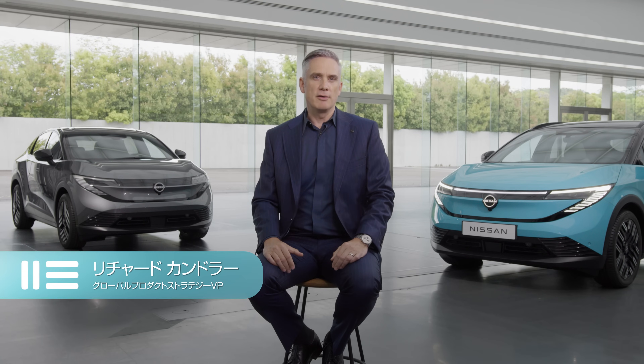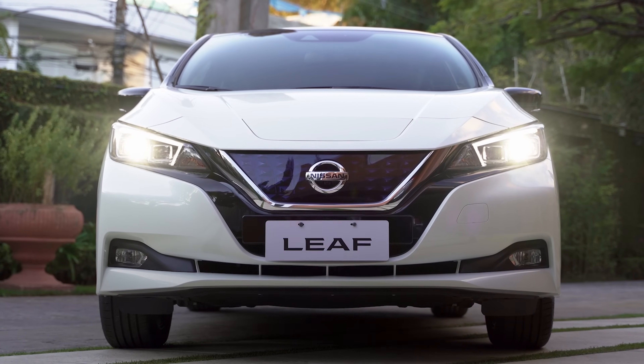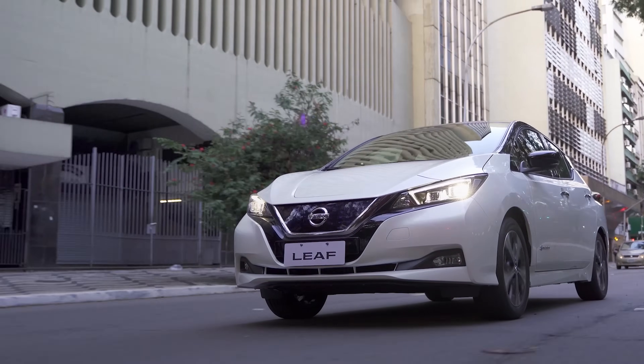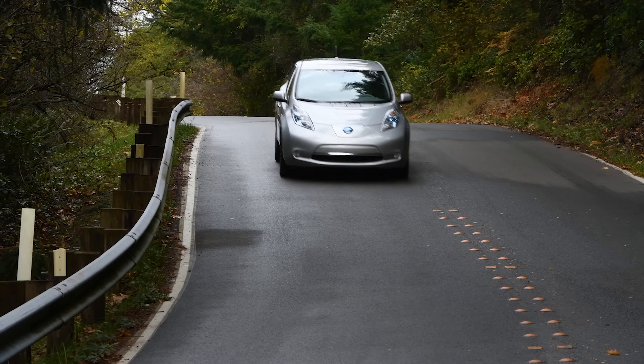Leaf is an icon for us. It's one of our core heartbeat models. We've sold around 700,000 Leaf since 2010, over 28 billion kilometers covered by our customers. So we have really substantial real-world insight about the customer, understanding their needs and understanding how those needs have evolved since the early days of Leaf until now.